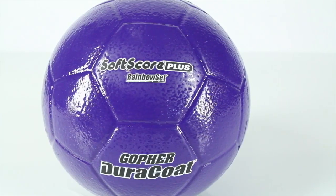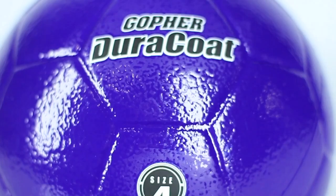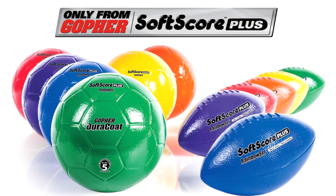Score big with the best, most durable coated foam ball available. Gopher's Rainbow Duracoat SoftScore Plus Coated Foam Balls. Only from Gopher.